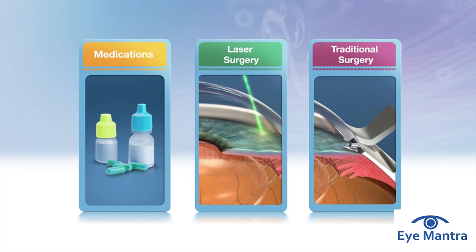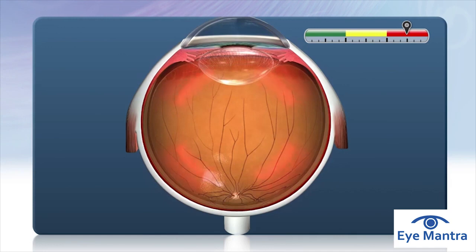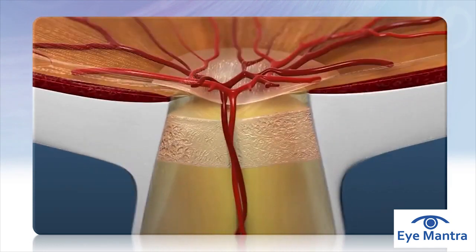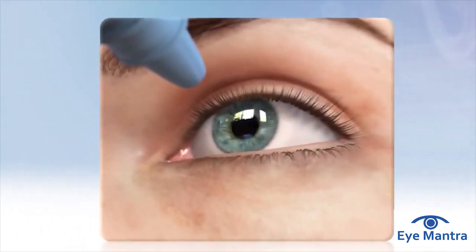Your eye care professional may suggest medicated eye drops, a laser procedure, or a surgical procedure to treat glaucoma. These treatments all have a common goal: to lower pressure inside of the eye and prevent further damage to the optic nerve. Prescription eye drops lower pressure inside of the eye by decreasing the amount of fluid the eye produces, or by helping fluid leave the eye more easily.